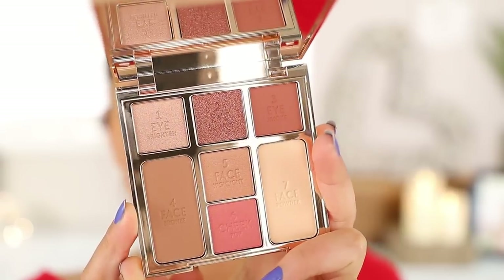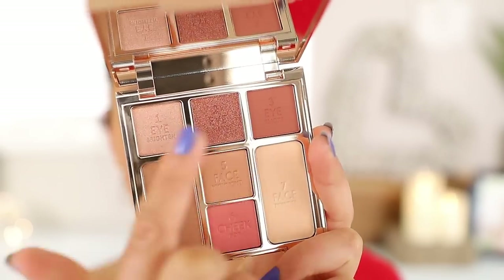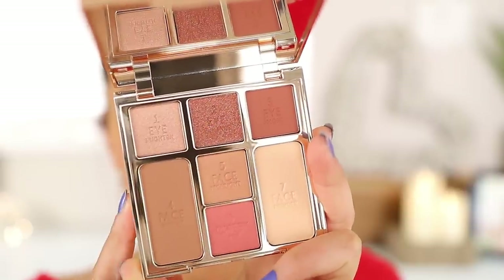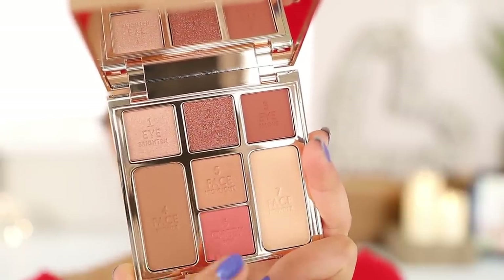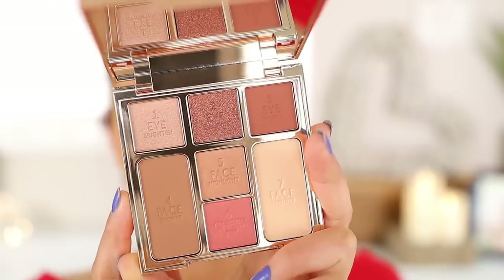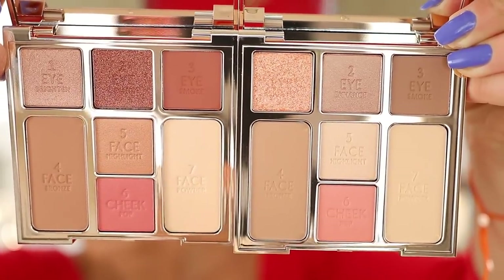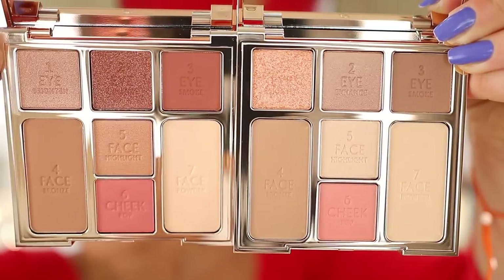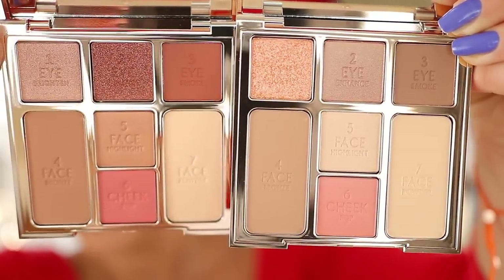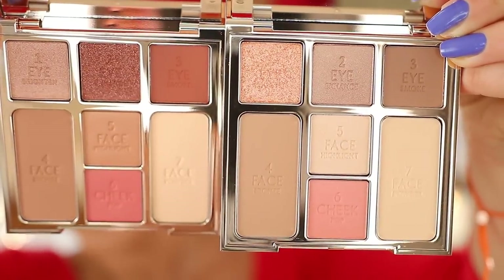This is the deeper palette with the same format — the setting powder, the bronzer, the three eyeshadows. This time the middle shade, shade number two, is that brand new formula. Blush, highlight, bronzer and powder all slightly deeper than the other palette. Here they are side by side so you can get a direct comparison. They are quite different as far as the colour story, but the main difference is that the products in the deeper palette are slightly richer and deeper.